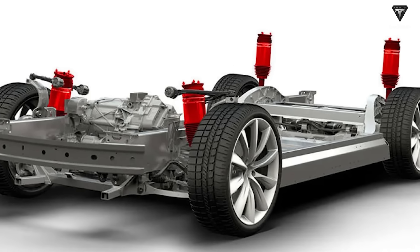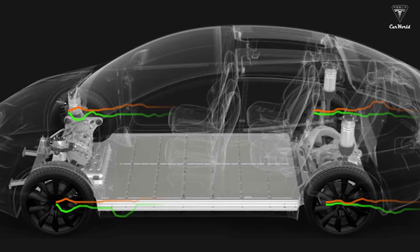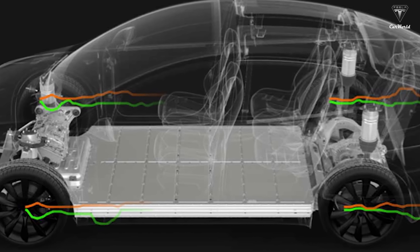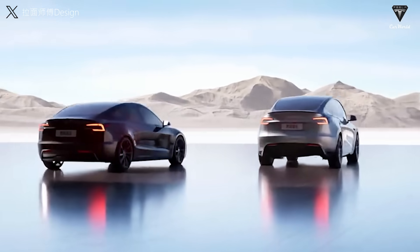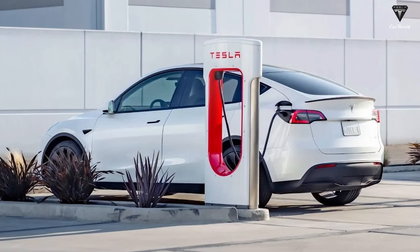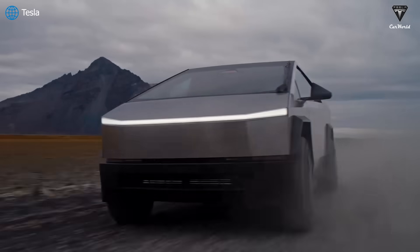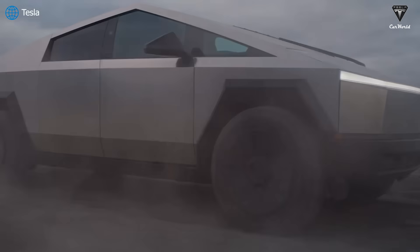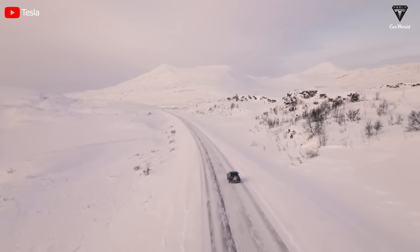Another anticipated update is the suspension system upgrade. Customers have previously complained about suspension issues with Tesla vehicles. However, the Juniper could address this concern, as it's expected to provide improved handling and stability on the road. Additionally, there are rumors about a 350-kilowatt charging capability, accompanied by an 800-volt architecture similar to the Cybertruck. Let's look forward to this flagship model in 2024.